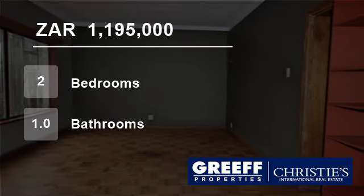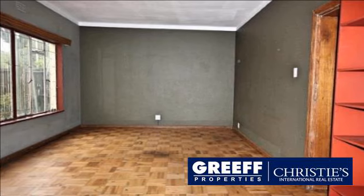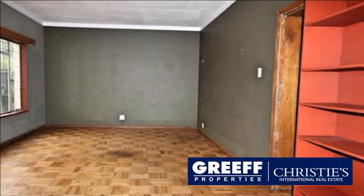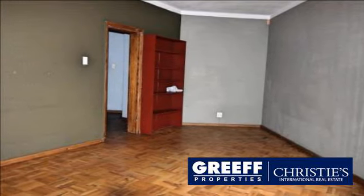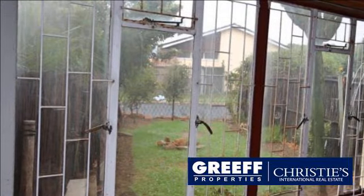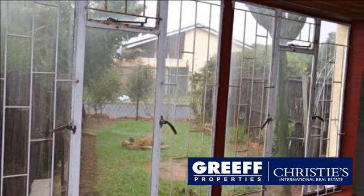Welcome to this two-bedroom flat for sale in Observatory, Cape Town, Western Cape, South Africa for R1,195,000. Perfect for investors or first-time buyers, situated in the central location of Observatory, this spacious two-bedroom ground-floor unit offers the exciting opportunity to apply your creative energy.